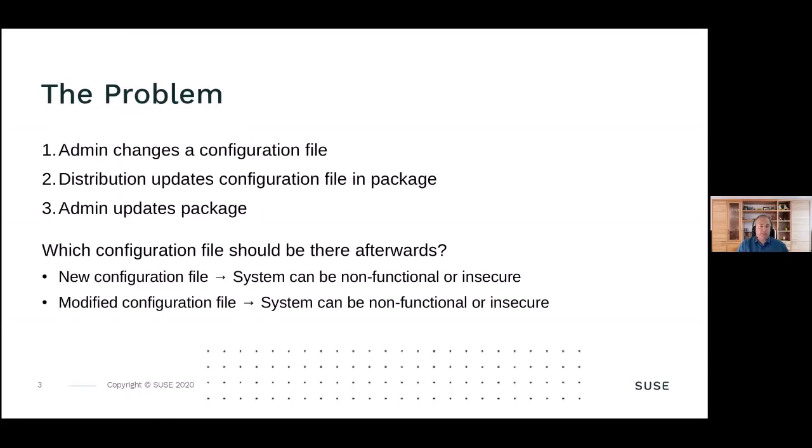What is the problem with configuration files today on a Linux distribution? The typical way is the admin changes a configuration file, the distribution sometimes later updates the configuration file in the package. The admin applies the updated package, and now you have a conflict. The package manager needs to get the changes that have been made merged with the changes the distributor made. This is normally not possible in a simple way, so there are two choices.